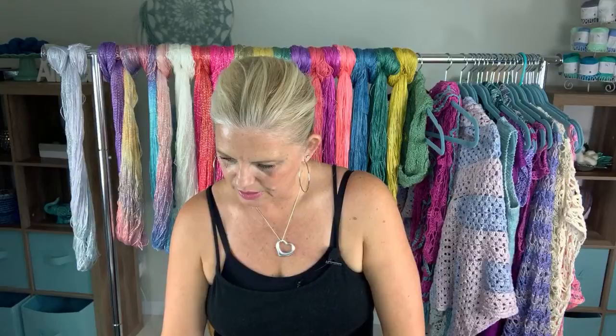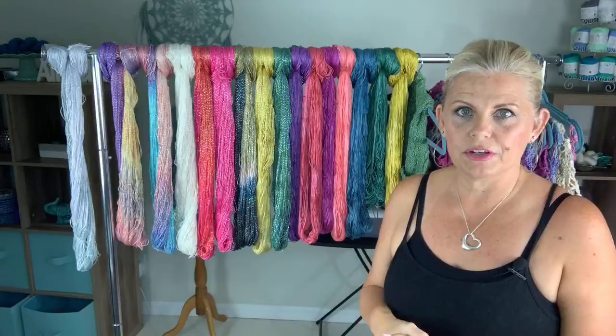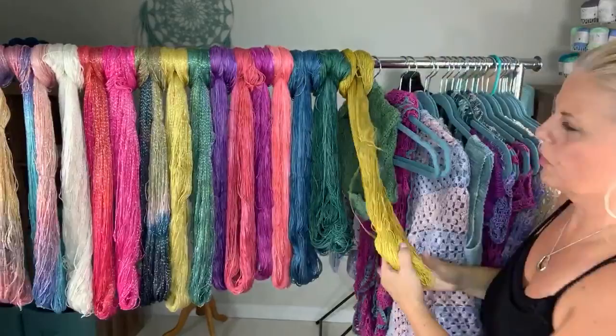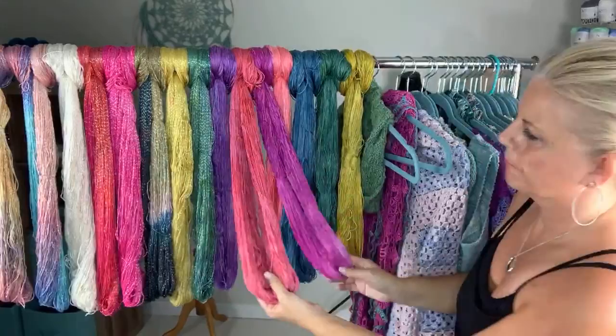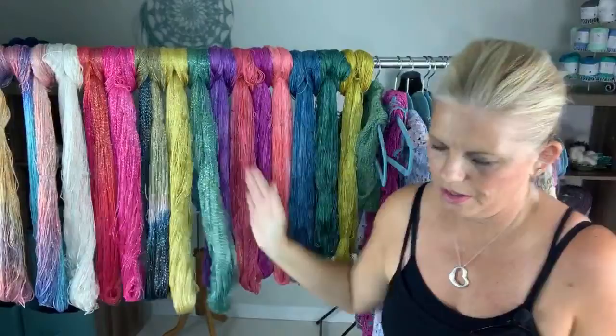Be So Sporty yarn is 100% bamboo, number two sport weight yarn, and comes 325 yards per four-ounce hank. The colors are: Golden Child, All Spruced Up, London Blue Topaz, Fire Coral, Raspberry Coulee, Red Maple, and Gentle Violet. And then this is the Bling version of Be So Sporty yarn.